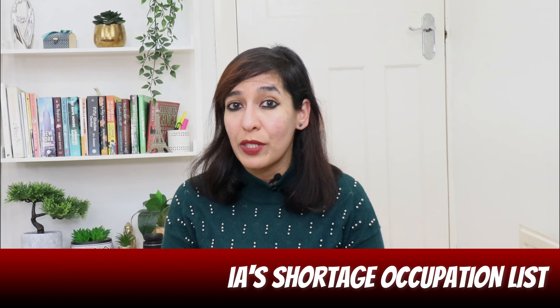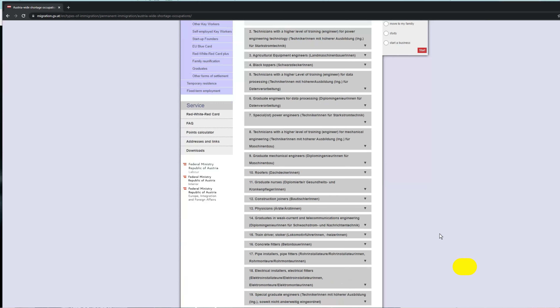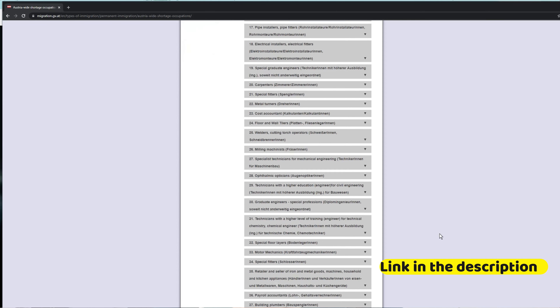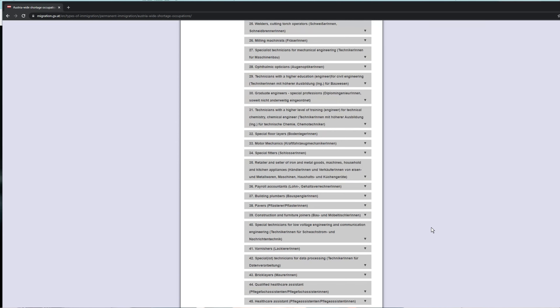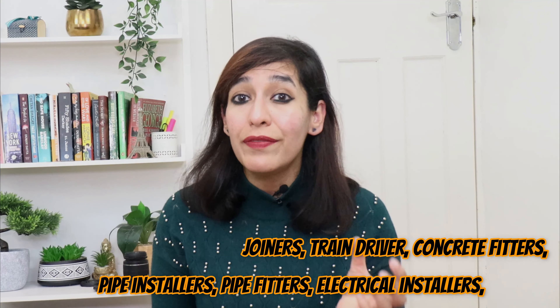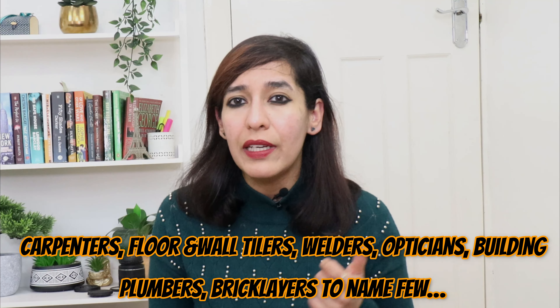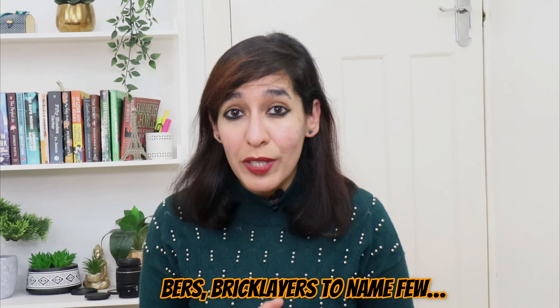Agenda eleven: Austria's shortage occupation list. Like the UK, Austria has its own shortage occupation list. I've noticed two key differences: first, the UK has only one national shortage occupation list, whereas Austria has both a national and a regional list. Second, the types of jobs differ significantly. In Austria, shortage occupations include technicians, construction joiners, train drivers, concrete fitters, pipe installers, pipe fitters, electrical installers, carpenters, floor and wall tilers, welders, opticians, building plumbers, and bricklayers, among others. So if you're not finding visa sponsorship jobs in the UK, consider expanding your search to Austria.